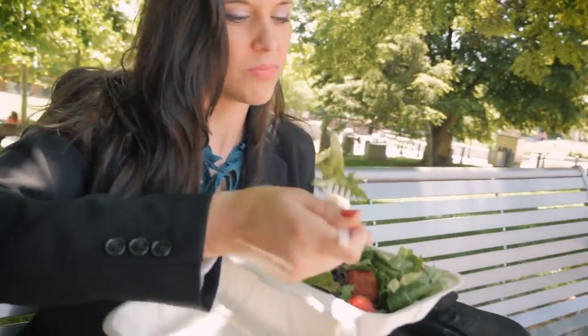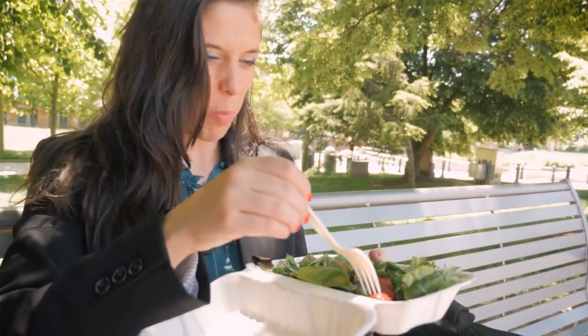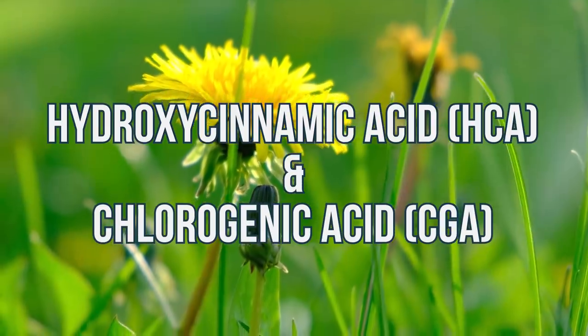The first one I want to touch on is when we eat a salad here in the States or the Western world, we are usually consuming romaine or a spring mix. When you look at the Mediterranean regions, the greens that they're using are different — they're using nutrient-dense greens. One that I want to highlight that's used a lot is dandelion. Dandelion has powerful anti-inflammatory effects. There's one in particular called hydroxycinnamic acid and another one called chlorogenic acid.